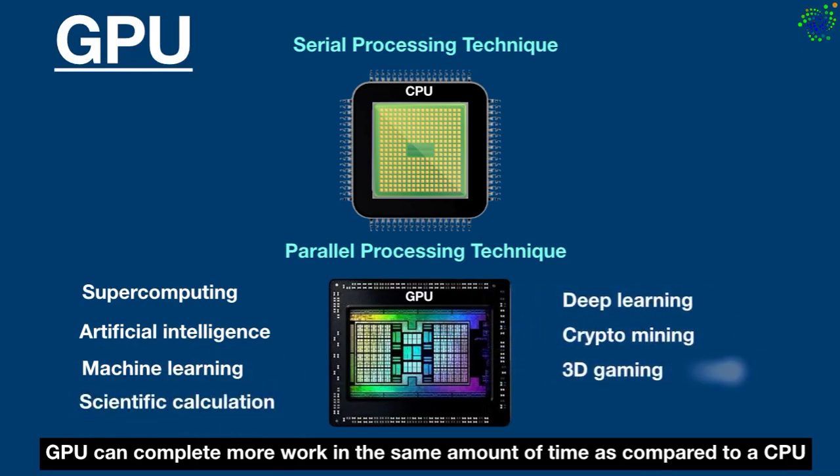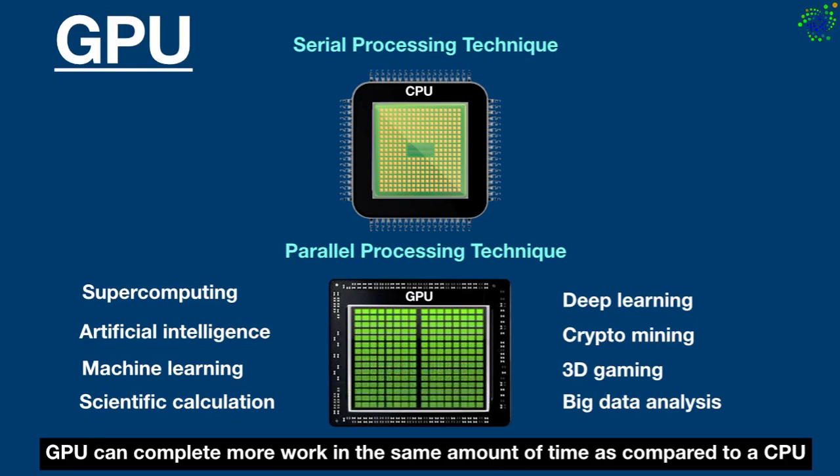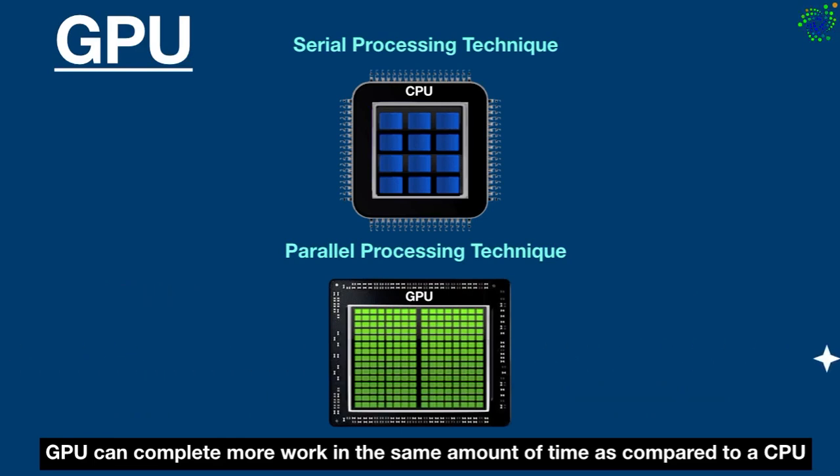Although the GPU was intended to process graphics, its parallel processing architecture made it a clear fit for other types of complex workloads such as supercomputing, artificial intelligence, machine learning, scientific calculation, deep learning, crypto mining, 3D gaming, and big data analysis. Now let's talk about cores — the GPU can have thousands of cores while CPUs can have up to 64 cores. With the additional cores, the GPU delivers massive performance when a processing task is divided up and processed across many cores.